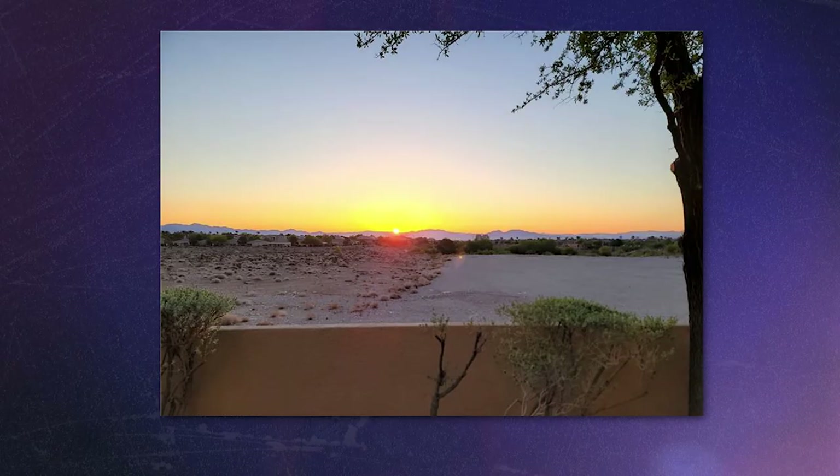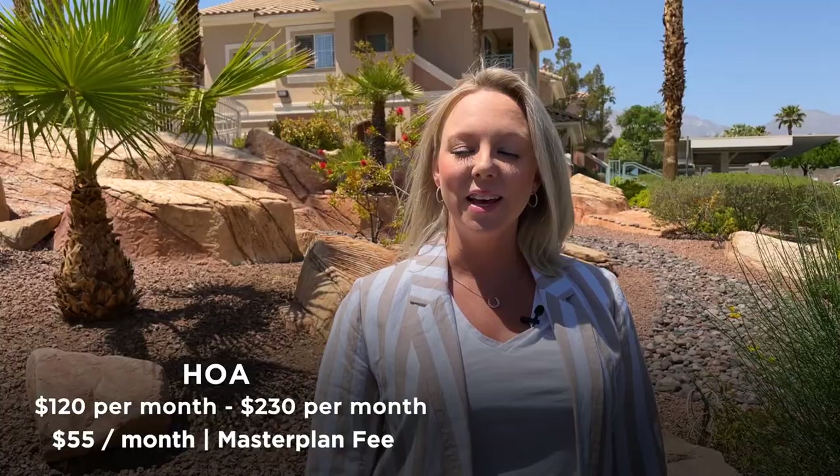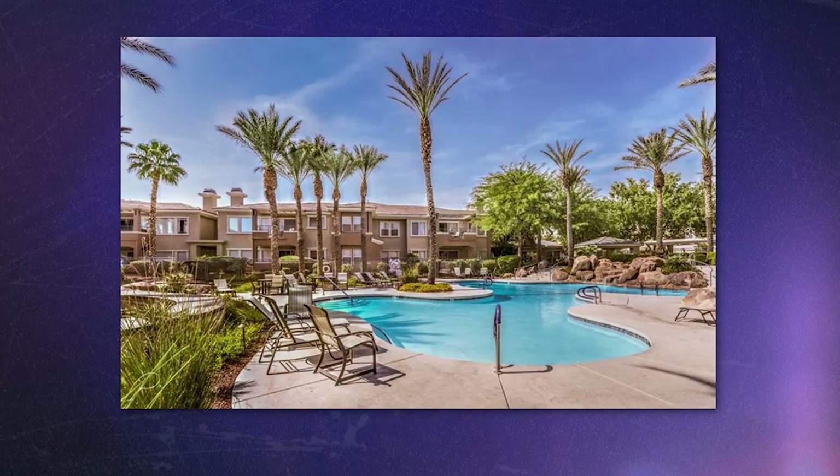The Arbors consists of condos, townhomes, and single-family residences. Condos start at about $244,000 and go up to $504,000. These units are on the canyon side, with some pretty spectacular canyon, city, and mountain views. The HOA is about $120 to $230 a month, not including the $55 master plan fee per month, and amenities include a community pool and fitness center — the condos are gated. Townhomes start around $420,000 and go up to around $495,000, with an HOA of about $258 a month, not including the $55 master plan fee.